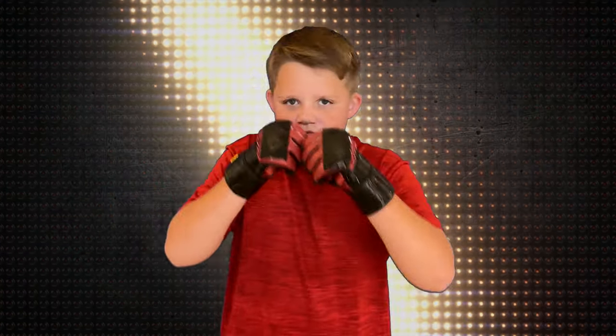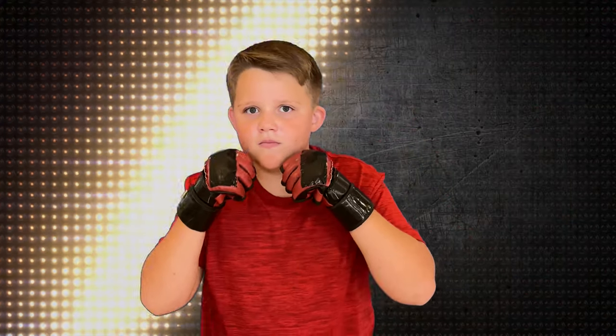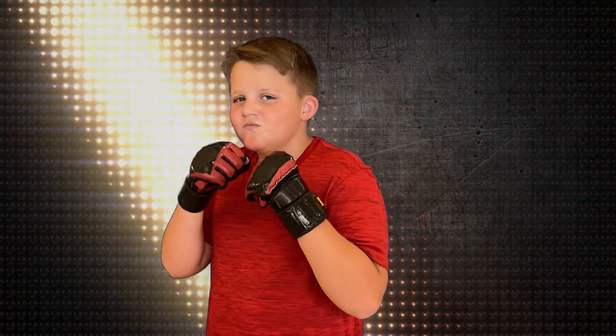On this Tale of the Tape Challenge card, first up we have Kyle — Kyle the Crusher. Kyle is a mixed martial artist who enjoys sports, riding his bike, playing video games, driving RC cars, and his favorite animal is his dog Lila. Kyle has a reputation for not giving up no matter how hard the situation is, so he should be a fierce challenger in this competition today.